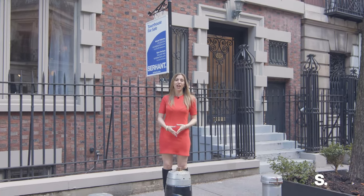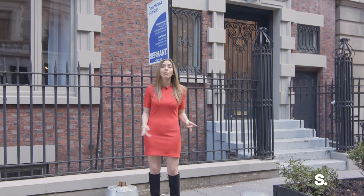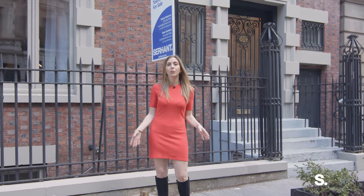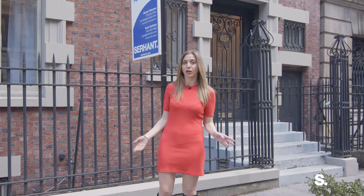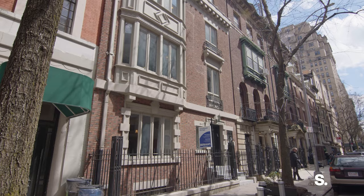Hi everyone, I'm Nicole Palermo with Serhant. We're here today at 317 West 92nd Street, an amazing 30-foot-wide brownstone in the heart of the Upper West Side. We're off of Riverside Park on a beautiful tree-lined brownstone block, and the house itself is incredible.